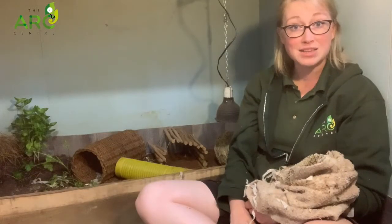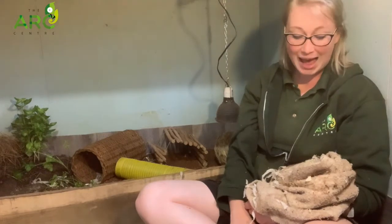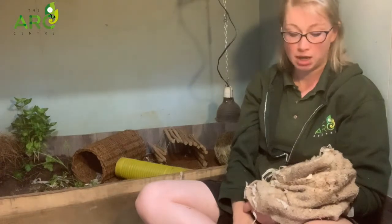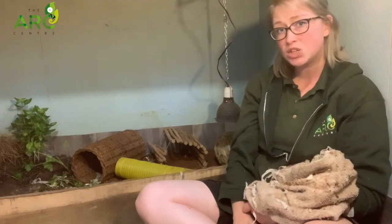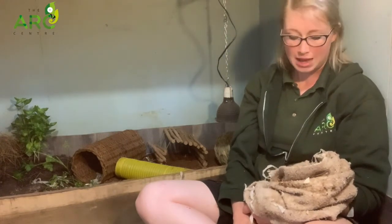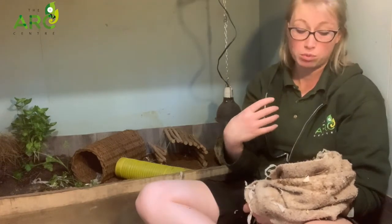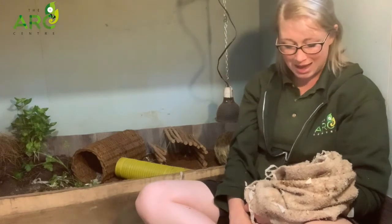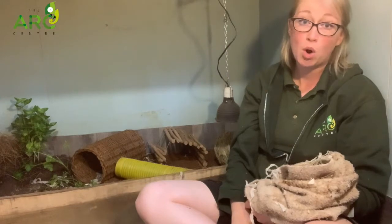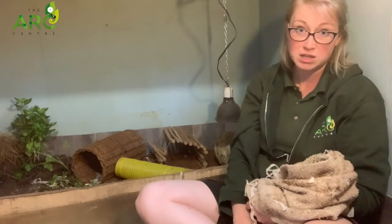Spike also has really cool ears. They're quite big, which makes him look really sweet, and he uses them to listen out for anything that might want to hurt him, like a predator. It's a bit tricky for a predator to catch a hedgehog because of their incredible quills, but sometimes a predator can get to a hedgehog if they can't reach the center of the body. The ears help the hedgehog stay away from anything scary, because obviously they don't want to put themselves in that situation in the first place.